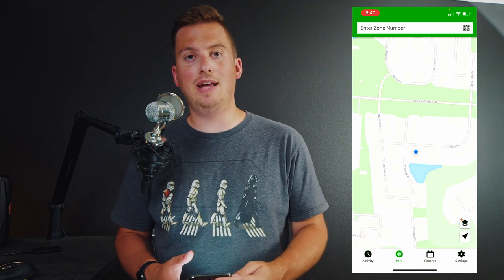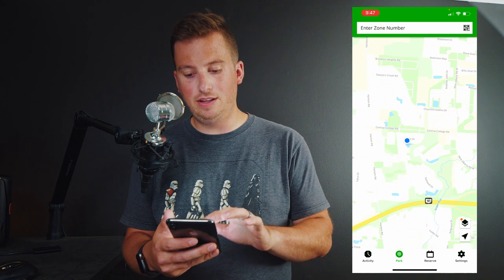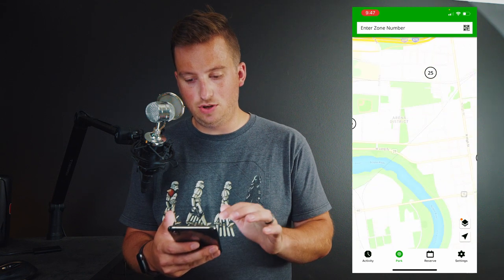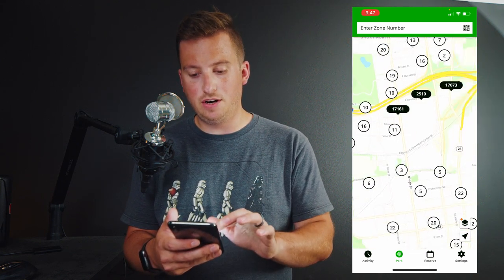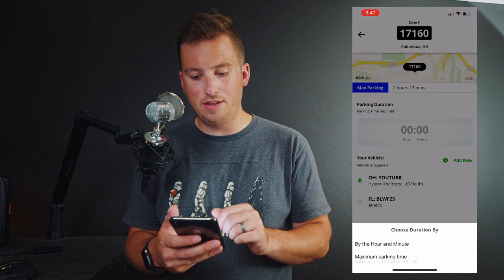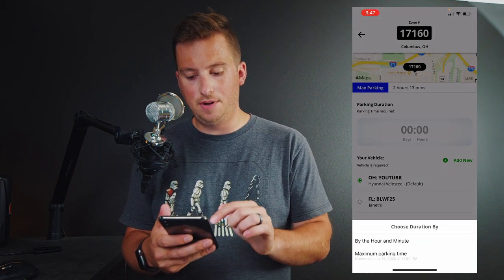ParkMobile has essentially partnered or installed a bunch of their own meters, and now everything is a zone system. If I zoom out here — I live in a suburb so there's nothing around here — but if I go downtown to Columbus I can see all the different zones. I can tap on any one of them and even reserve a spot.